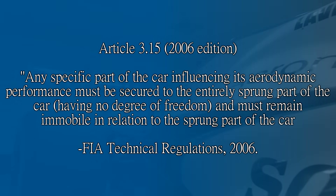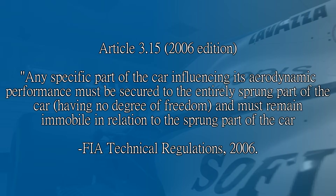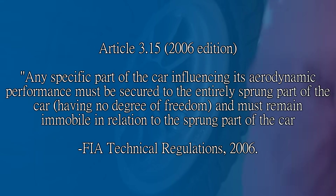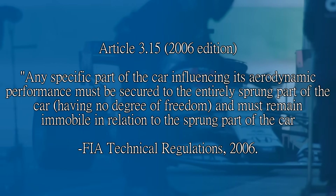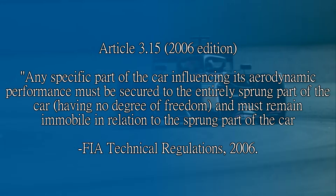The rule pointed to in the rulebook is still in effect today — Article 3.15 of the technical regulations, which I have quoted in other episodes of this series. It's why the mass dampers on the Renault R26 were also banned, as they too constituted a moveable aerodynamic device. As the top chassis was independent of the bottom one, it violated the rules around what constitutes an entirely sprung part of the car.